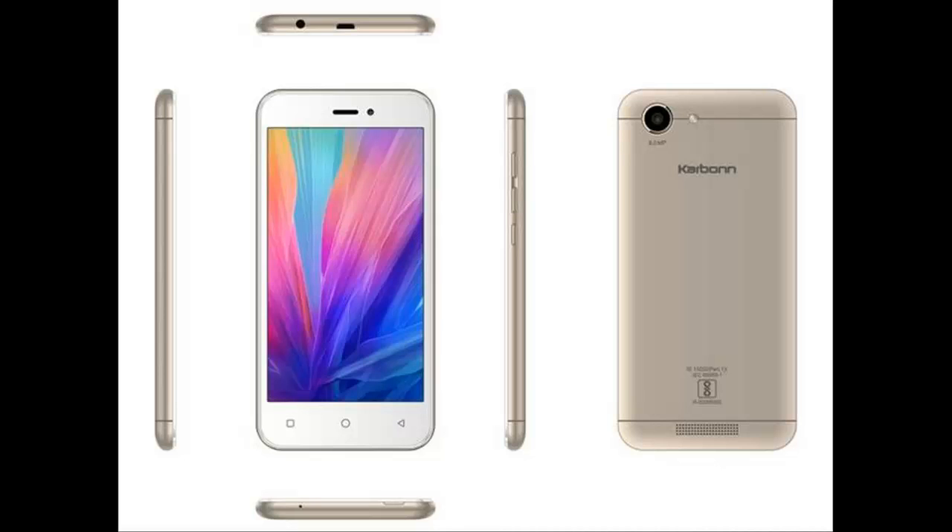The Karbonn Titanium Vista 4G smartphone was launched in December 2016. The phone comes with a 5.0-inch touchscreen display.